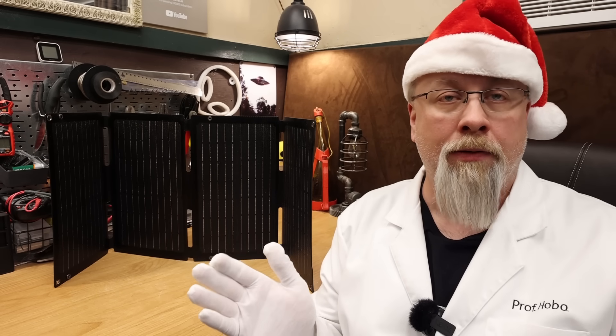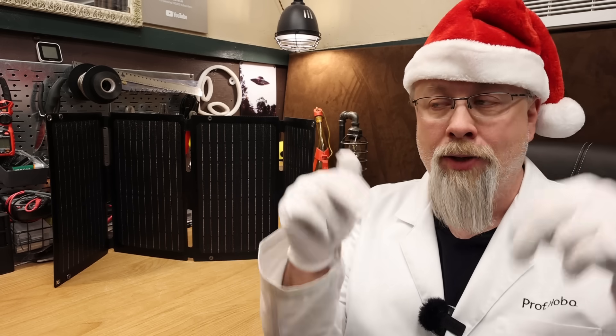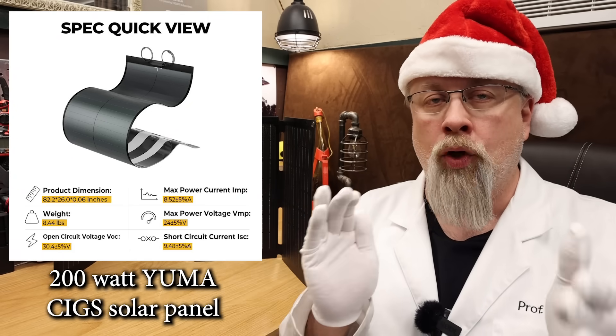Most of these products I do have separate reviews on and I'll post links to those in the description of this video. First up is the amazing 200 watt SIGS solar panel.